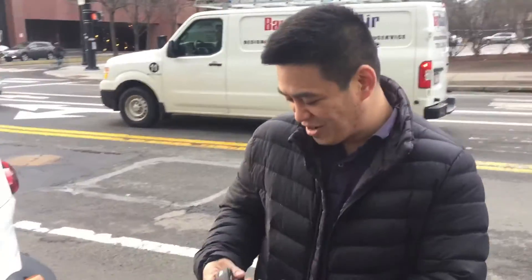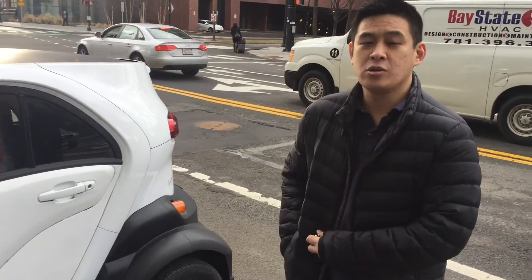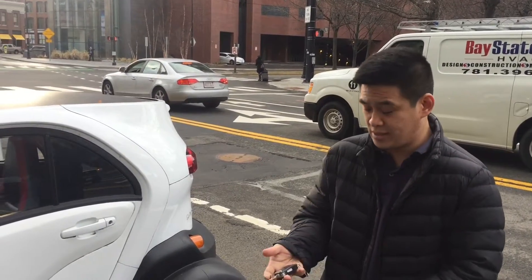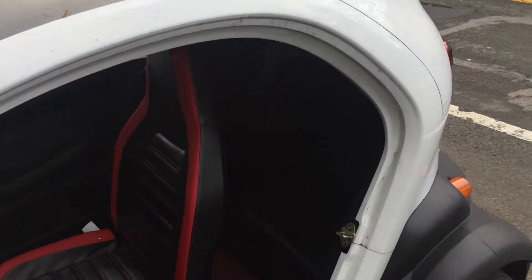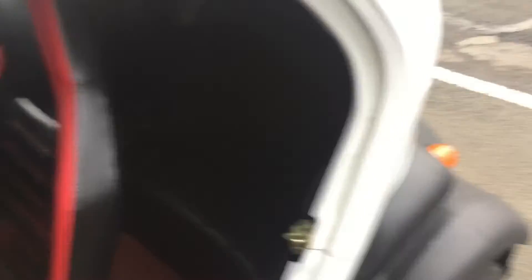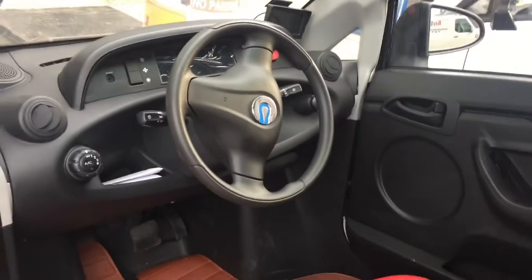And these are legal to drive on the street? Totally legal. They're called a low-speed vehicle. Top speed is 25 miles per hour, so you can drive it legally on neighborhood streets but no highways. There are two seats in the back, and in the front you have a pretty simple instrument panel.